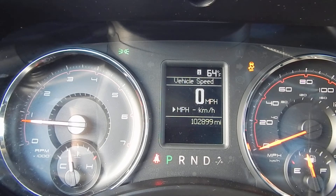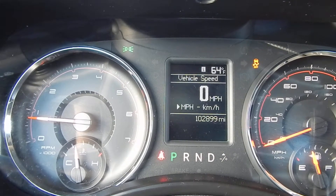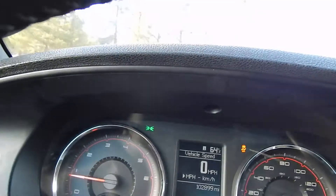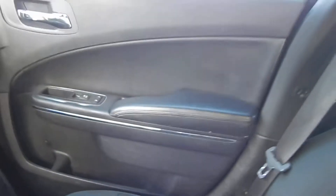This is a 2011 Dodge Charger with 102,899 miles. It's got a 5.7 liter Hemi, 370 horsepower from the factory. It's got a brand new deluxe center console — just put it in. It's got a backseat that's probably never been sat in, like brand new. This is black interior, black exterior.